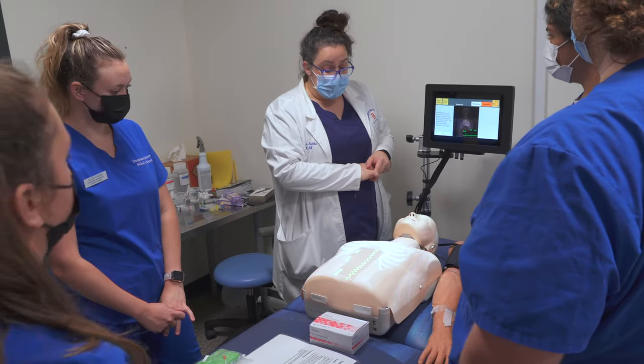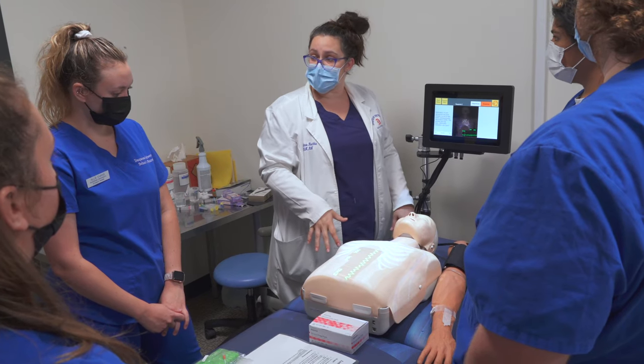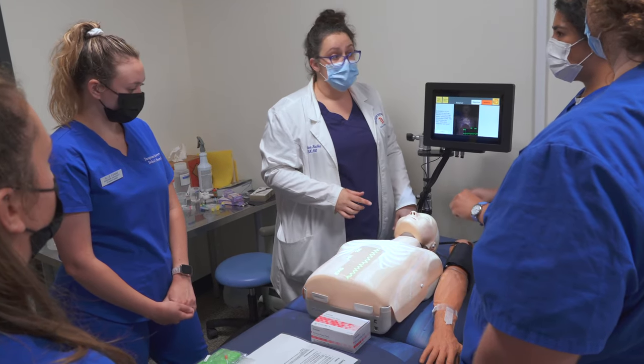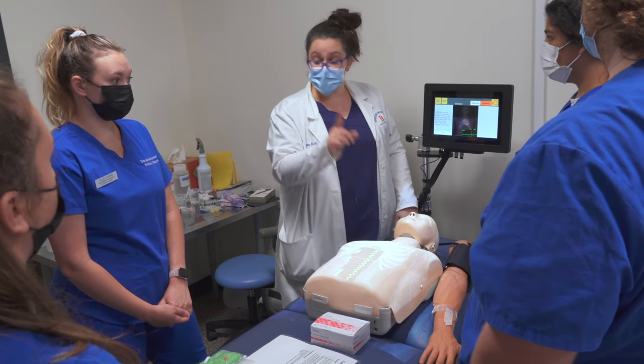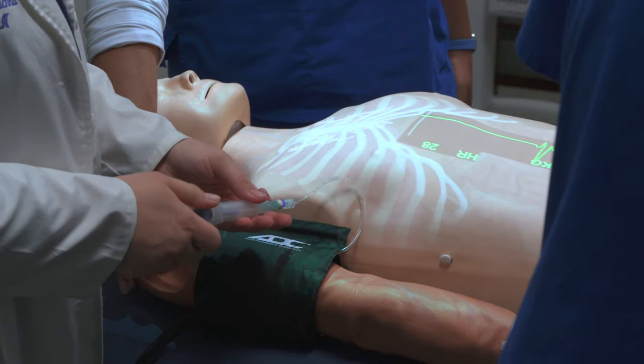Another recent advance in the world of simulation is through the usage of Augmented Reality, or AR. Through a partnership with Loomis, students in the lab can visualize layers of anatomy, which are projected live onto the mannequin.